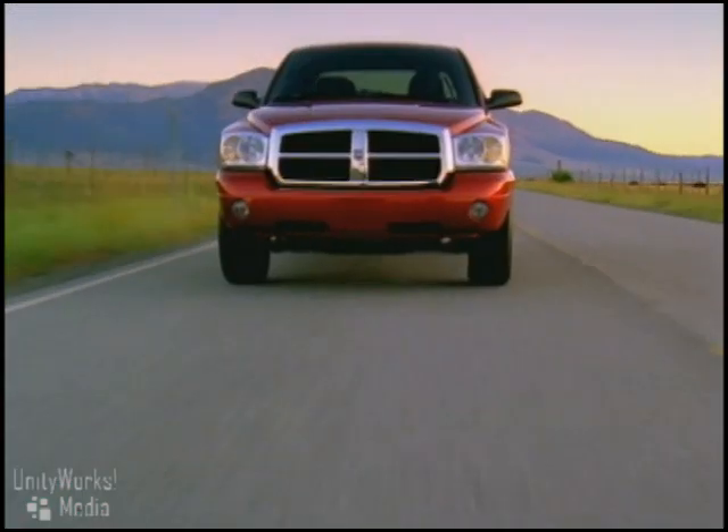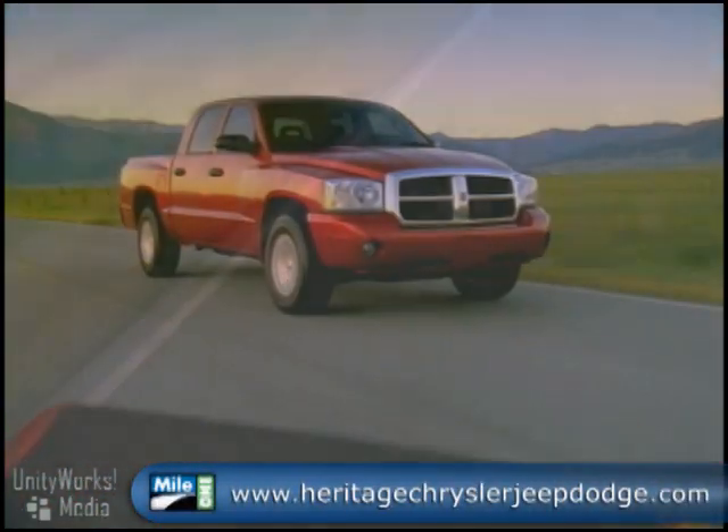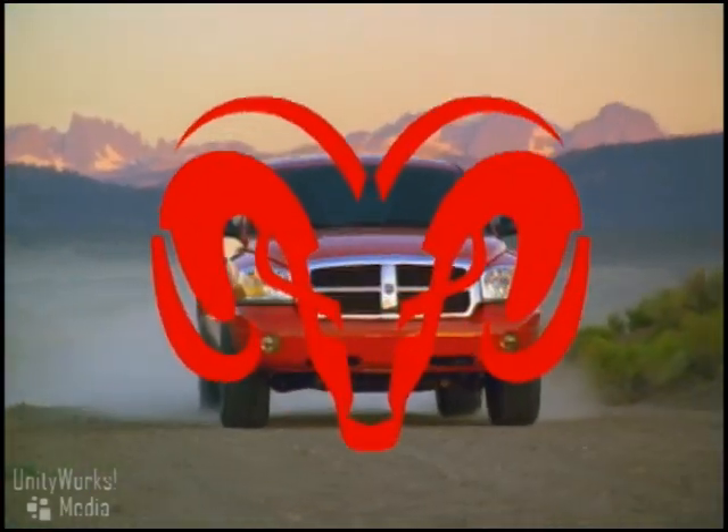So whether you need to haul over 1,500 pounds or have to zip around the city, the Dodge Dakota delivers. The 2009 Dodge Dakota: rugged, durable, powerful. Dodge, live life by the horns.